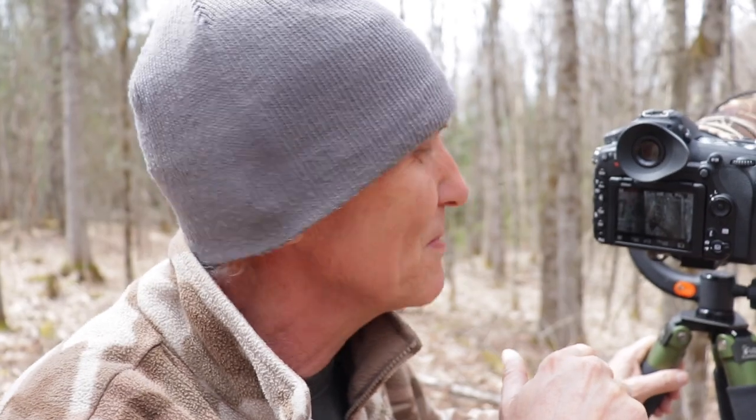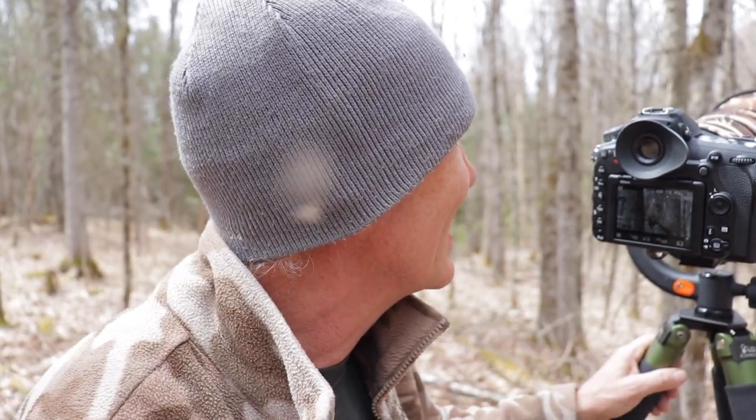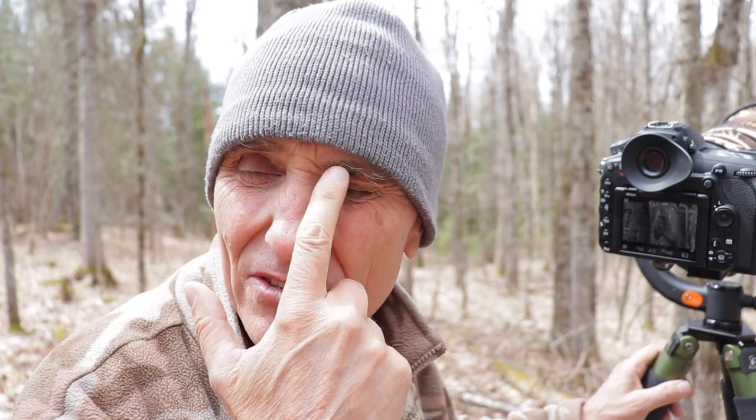I've been doing a bit of video, I've been doing some stills, waiting for the other adult to come in. And when the other adult comes in, I imagine they'll both go to the cavity, to the nest, where there are at least two owlets.